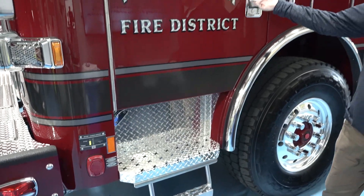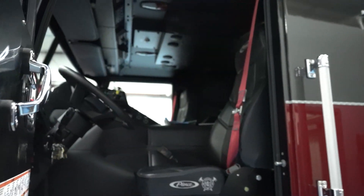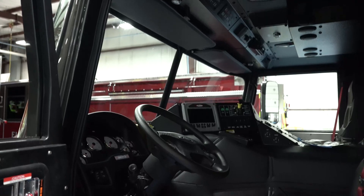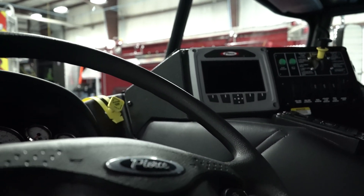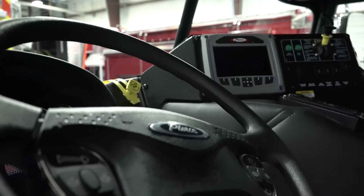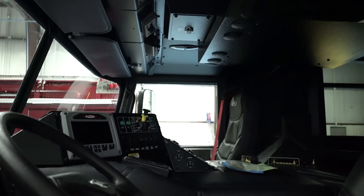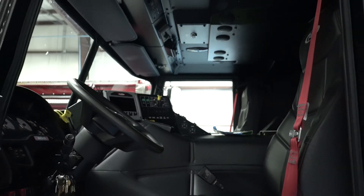We added steps to everything. Once we get inside, it's a pretty normal cab. We use the Command Zone, and one of the new things we added is the FRC 360 camera system. The operator when driving down the road has the ability to get better situational awareness of the vehicles around them, with the hope that we reduce accidents.